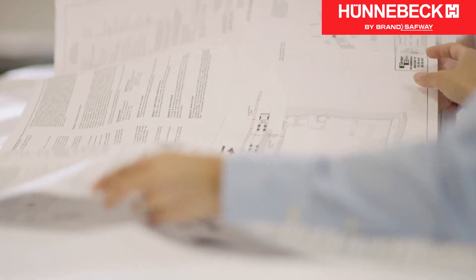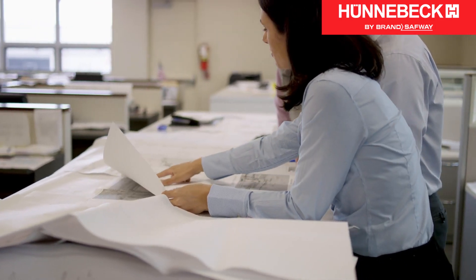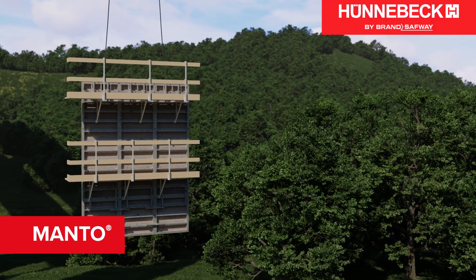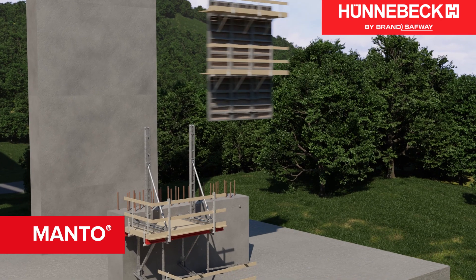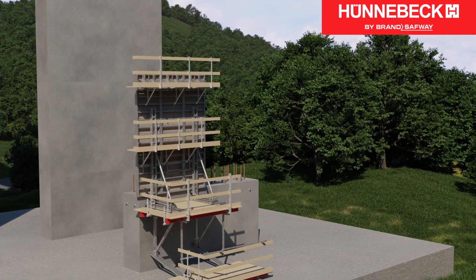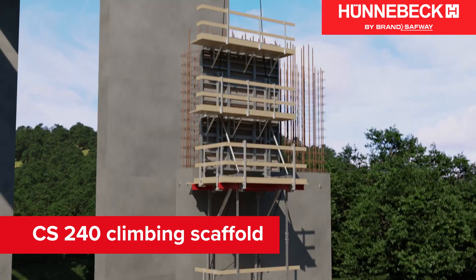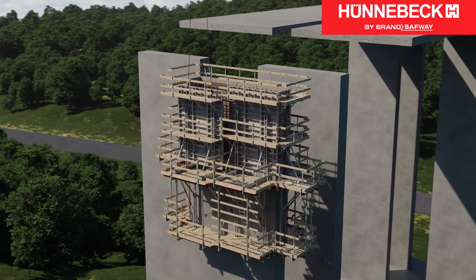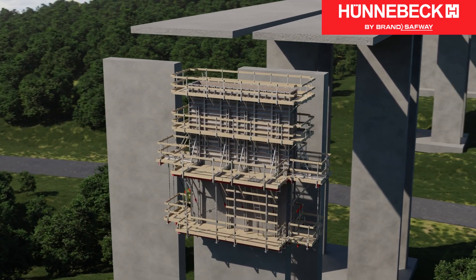Implementation on site was preceded by an intensive planning phase. Mantov was the natural choice for the stringent requirements. This flexible and durable wall formwork system was ideal for accommodating the required loads. The efficient CS 240 climbing scaffold offered a safe platform for working at heights up to 31 meters.